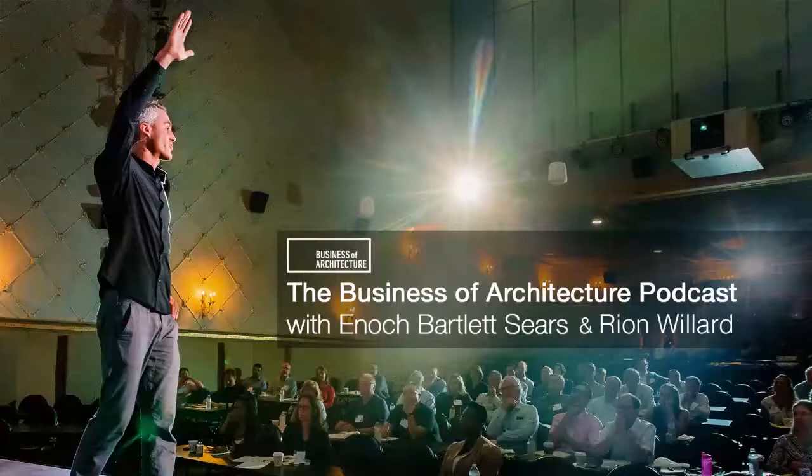This podcast is produced by Business of Architecture, a leading business consultancy for architects and design professionals. This episode is sponsored by Smart Practice, Business of Architecture's flagship programme to help you structure your firm for freedom, fulfilment and financial profit. If you want access to our free training on how to do this, please visit smartpracticemethod.com, or if you want to speak directly to one of our advisors, please follow the link in the information.